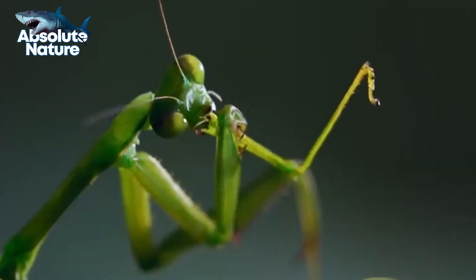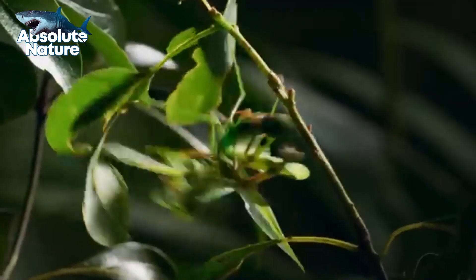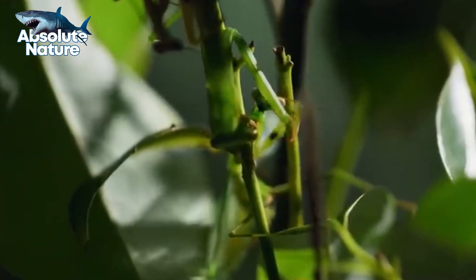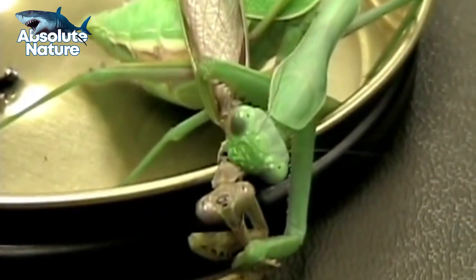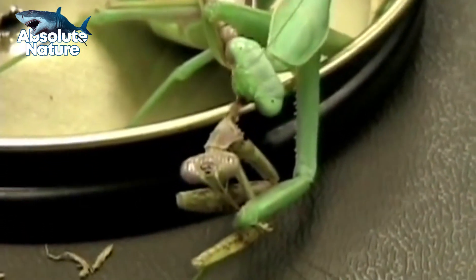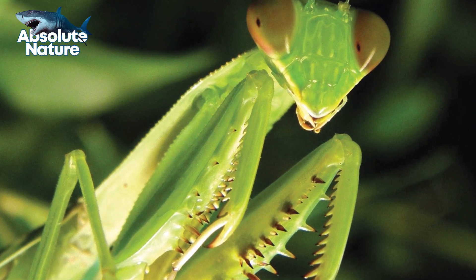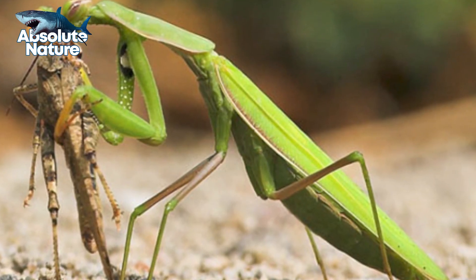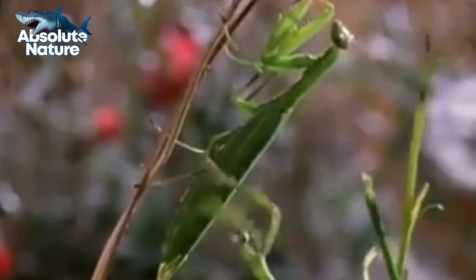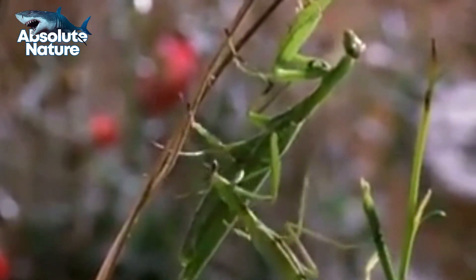Mantises are not the only insect that performs sexual cannibalism, but the brutality with which it happens is unheard of. Some scientists believe that sexual cannibalism is actually beneficial from an evolutionary standpoint — the mother gets the much-needed proteins and calories and produces much healthier and stronger offspring as a result. However good it may be, you wouldn't want to be standing in the shoes of a male mantis.